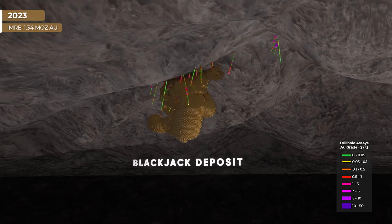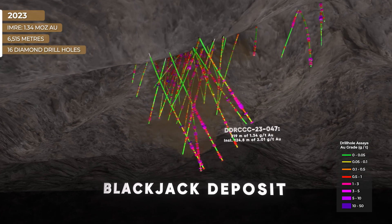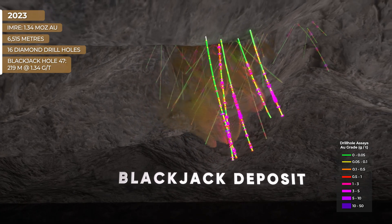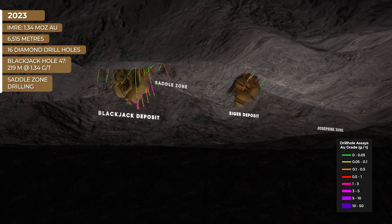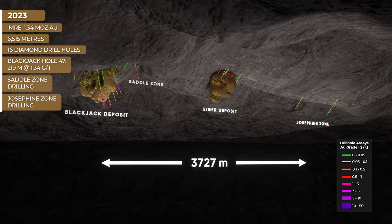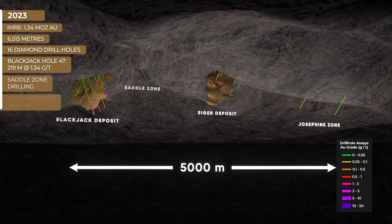The 2023 Blackjack resource expansion program saw a total of 6,515 meters drilled in 16 holes, with some of the best mineralization discovered to date, including an additional five-plus 100 gram-meter intersections. The first ever drilling within the Josephine intrusion confirmed significant mineralization there as well. The RC Gold project now has drill-tested three intrusions, all intersecting significant mineralization, with two deposits discovered to date.